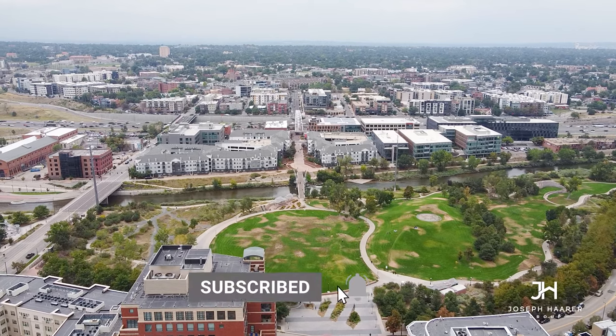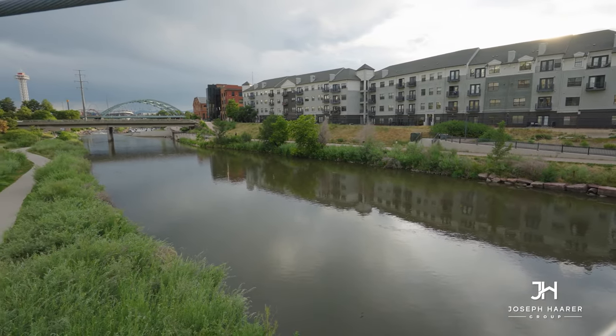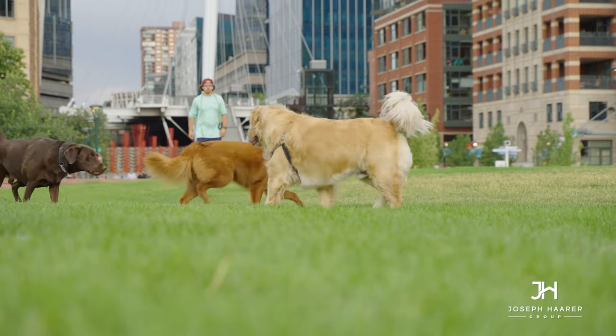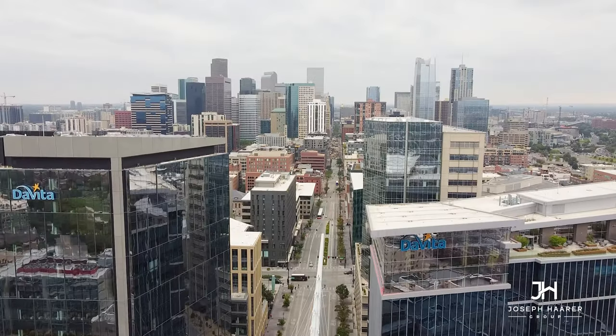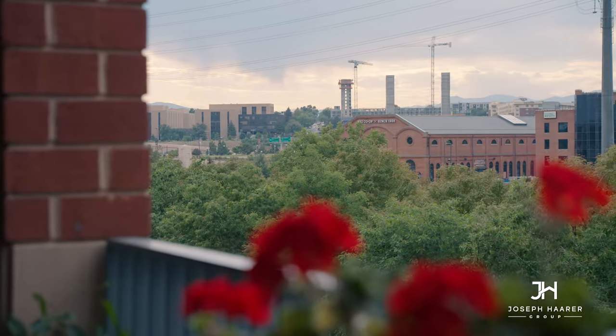Riverfront Park is huge and provides access to the Platte River Trail, which runs through the Denver metro area, as well as the gorgeous Confluence Park. Perfect for cycling and running year-round, this building is at the foot of the Millennium Bridge, connecting it seamlessly to Union Station, Whole Foods, and all of the bars and restaurants that downtown Denver has to offer. And you'll have incredible views of the mountains from inside.